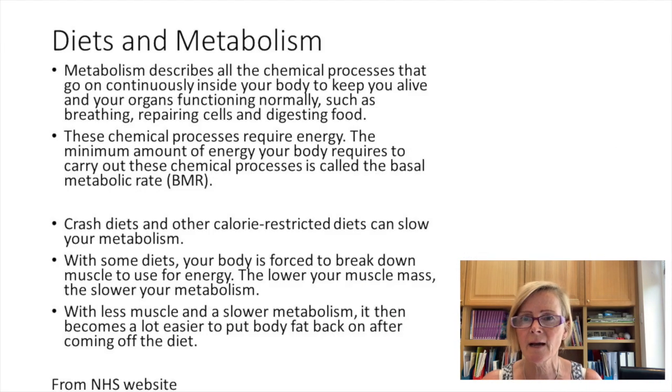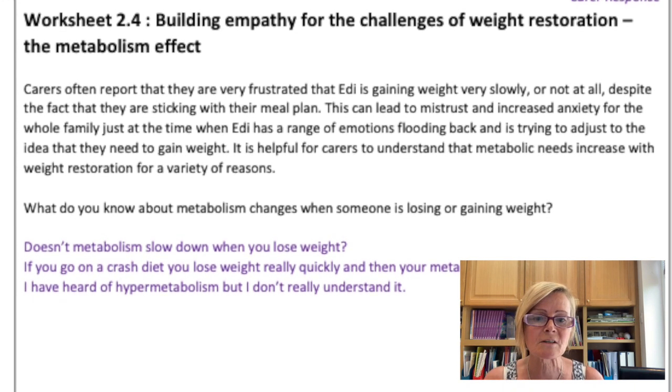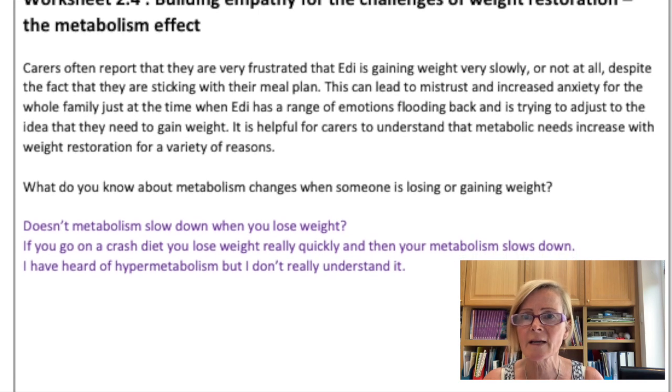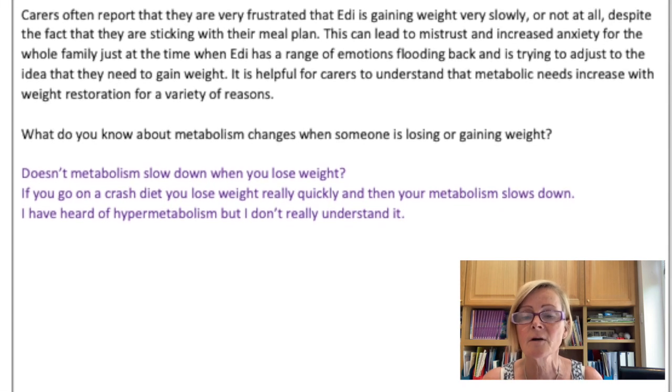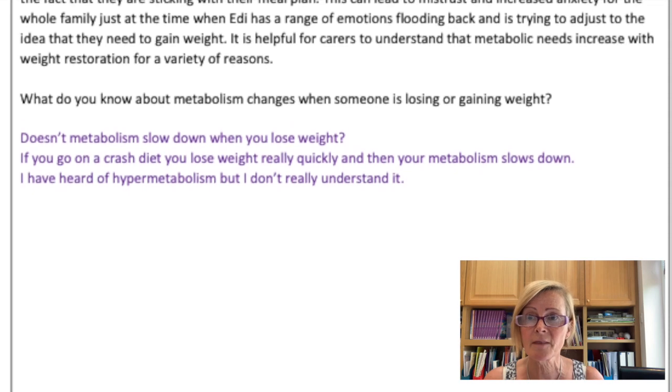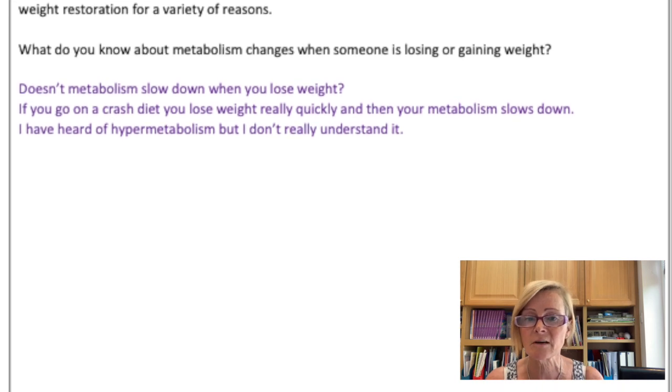Metabolism is basically how much energy your body needs — all the chemical processes going on inside your body that keep you alive. Most people understand that if you go on a crash diet your metabolism starts to slow down, you're likely to lose muscle, and you need fewer calories daily. So your metabolism gets slower and slower the more you go on crash diets. People with anorexia, when in that starved state, their metabolism is likely to be quite slow before they start on their refeeding process.